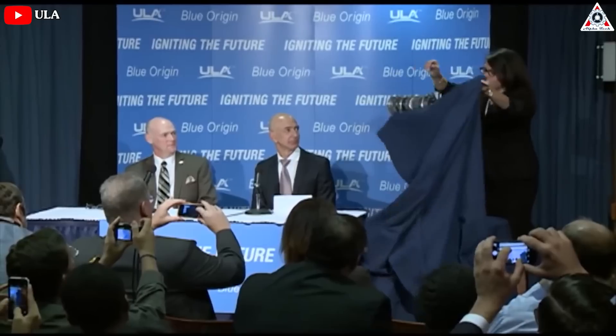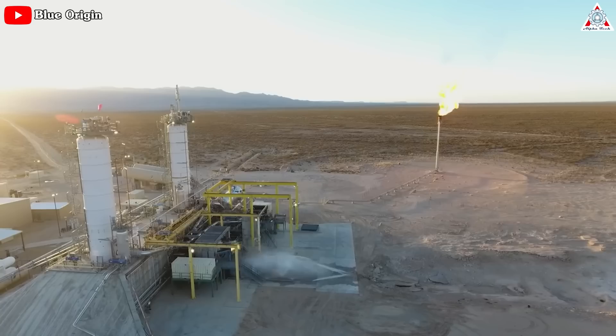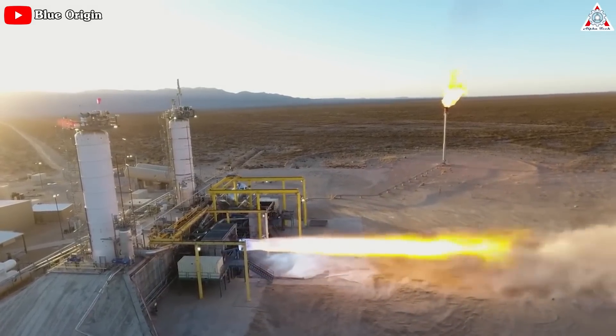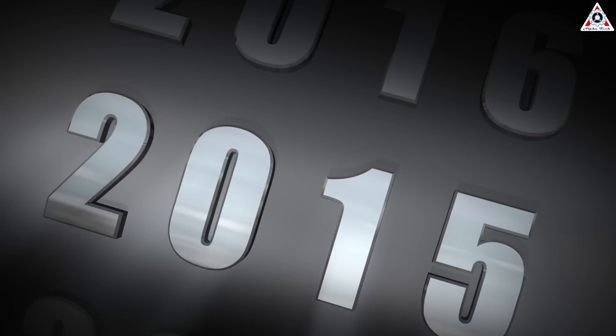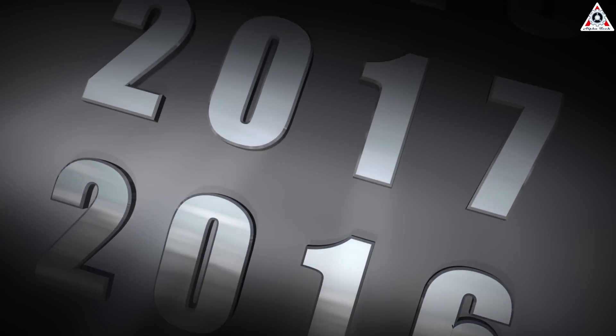ULA first agreed to buy the engines from Blue Origin back in 2014. It was a bold bet by ULA, a blue-blood in space launch, on a new entrant to the market. But with the BE-4 engine, Blue Origin founder Jeff Bezos was promising a relatively low-cost, high-performing engine with a power output compared to a space shuttle main engine. At the time of this initial agreement, Blue Origin said the BE-4 would be ready for flight by 2017.